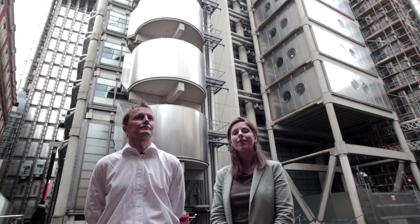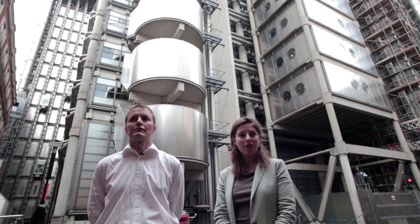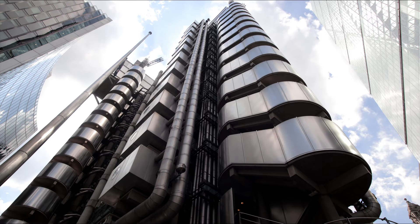This is the Lloyd's of London building. It's an insurance trading building in the City of London. The building was designed by Richard Rogers in 1986, and at the time it was a very iconic and out-there building design.